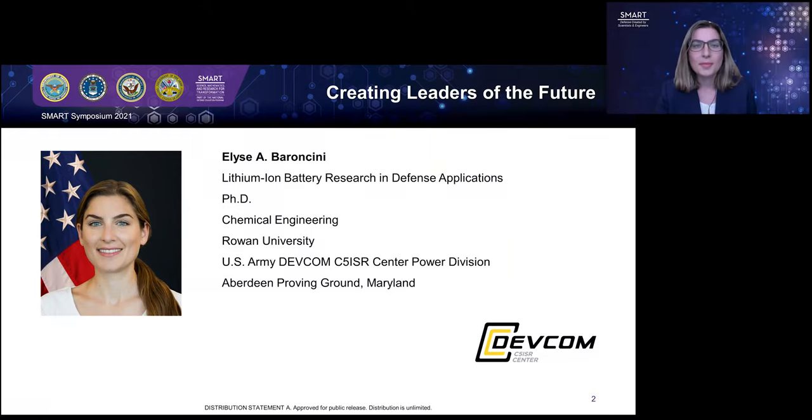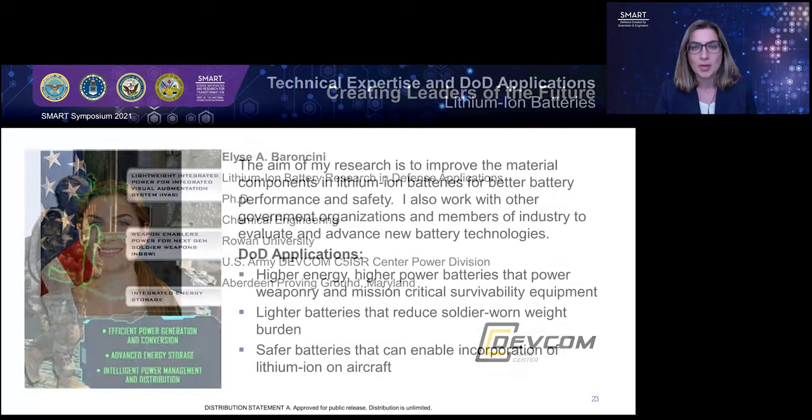Hello. My name is Elise Barancini, and I'm going to speak to you today about the work I do on lithium-ion batteries for defense applications. I'm a 2017 SMART Scholar recipient, and I received my PhD in chemical engineering from Rowan University in New Jersey in 2019. I'm currently working with my sponsoring facility, which is the U.S. Army DEVCOM C5ISR Center Power Division in Aberdeen Proving Ground, Maryland.